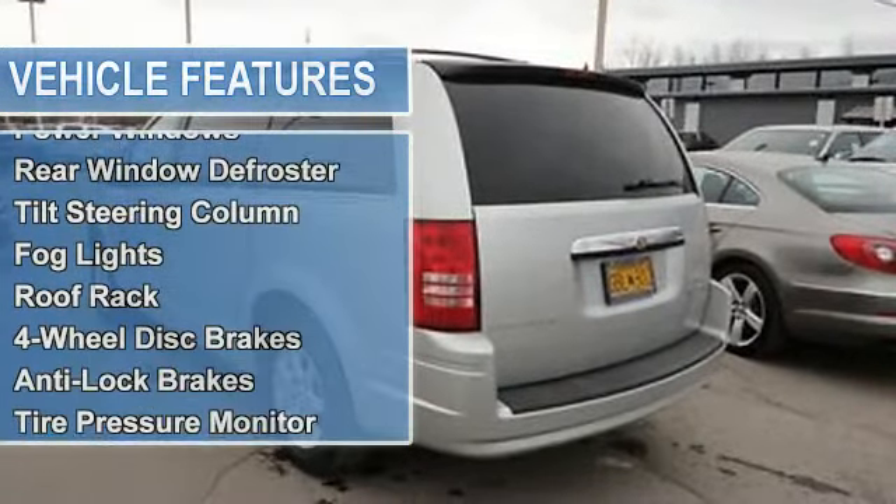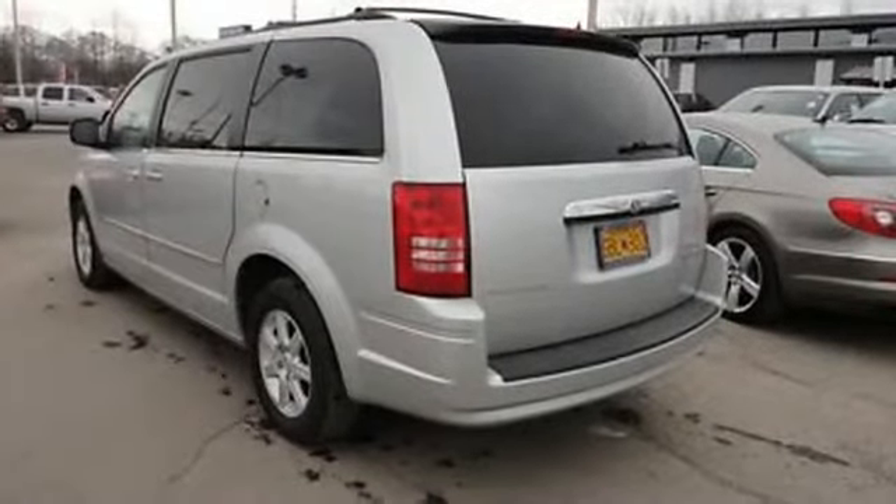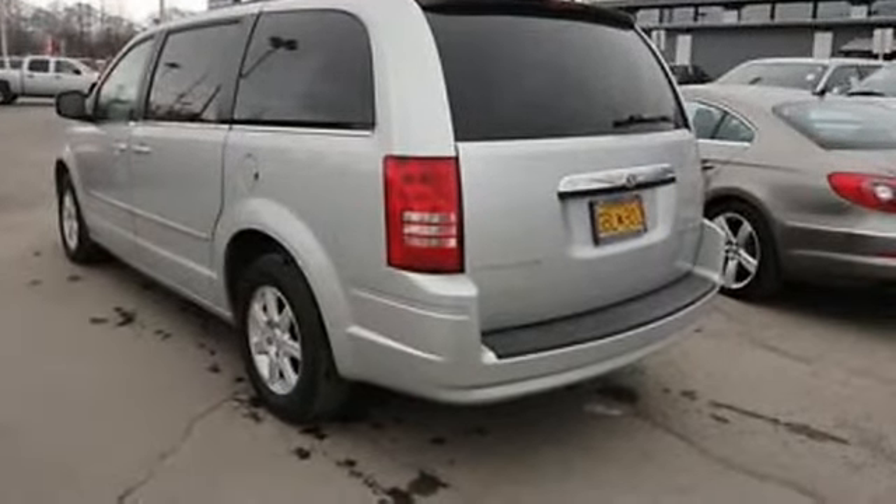Power door locks, power mirrors, power steering, power windows, rear window defroster, and tilt steering column.